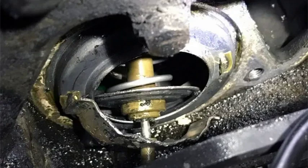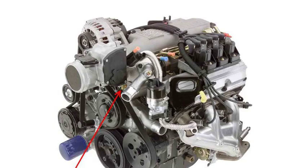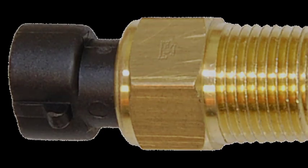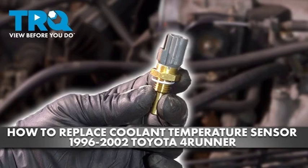The P0125 code indicates that the engine coolant temperature sensor is not reading the correct temperature, which can lead to several problems. To diagnose this code, you will need to use a scan tool to read the ECT sensor data. If the ECT sensor is reading significantly lower than the actual coolant temperature, then it is likely faulty and needs to be replaced. To repair the P0125 code, you will need to replace the ECT sensor. The ECT sensor is typically located on the engine block or thermostat housing. Once the sensor is replaced, you will need to clear the code from the engine control unit (ECU).